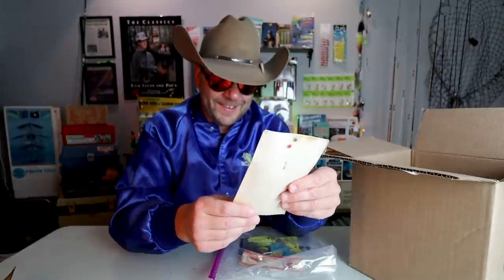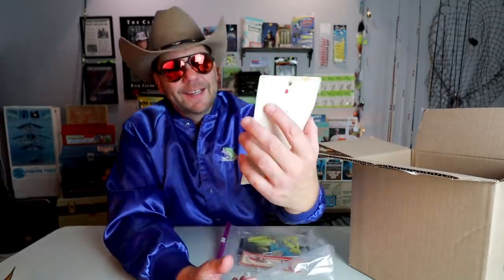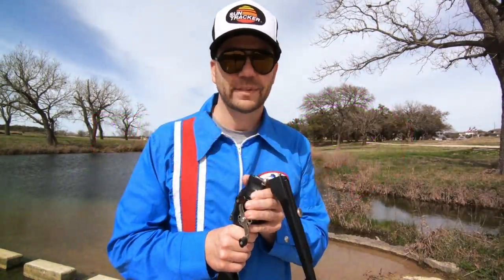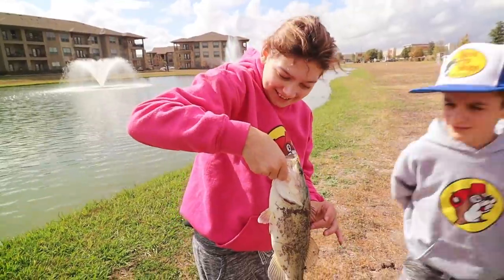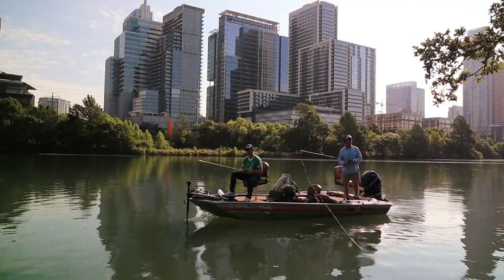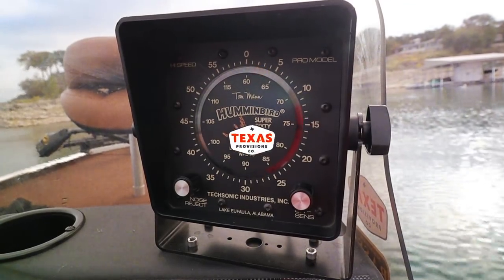Retro bassin, kicking some ass, wearing rayon jackets, thinking about Bill Dance, watching these fish prance through my Ray-Ban glasses. Ain't nothing better than 40-year-old lures coming off the Zebco 33. Out on the bass boat making beer cans float, doing some trespassing, fishing it old school — this old stuff rules.